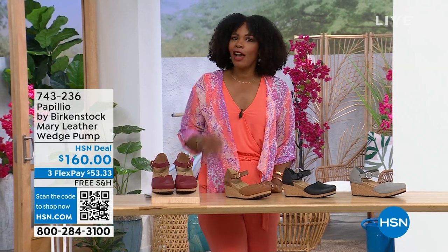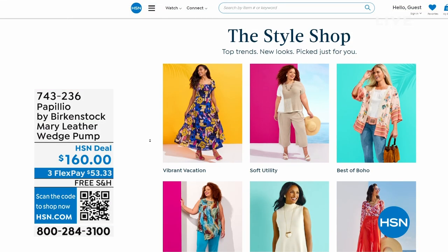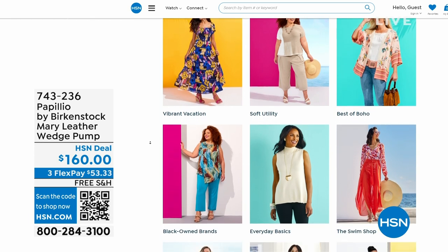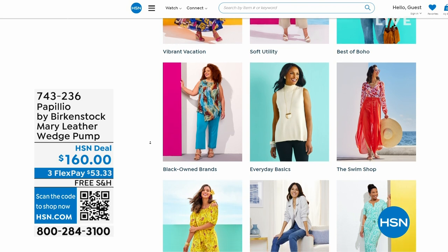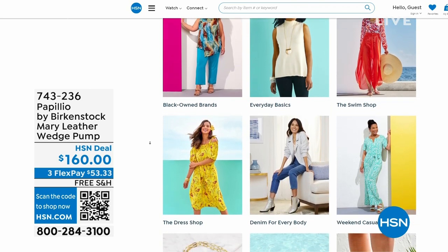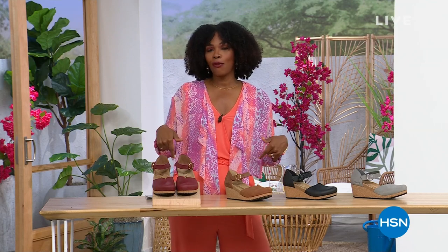A lot of you are shopping on hsn.com — check out the style shop while you're there. Maybe you're looking for vacation wear, basics, or summer accessories — they're all curated in easy-to-shop stores right there on hsn.com. Stay with us because we've got so much more Birkenstock.